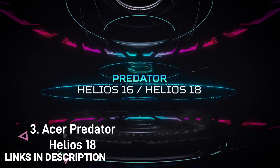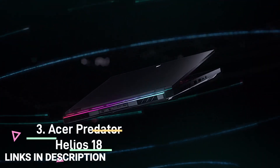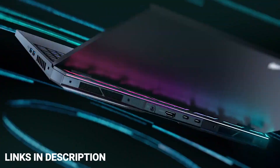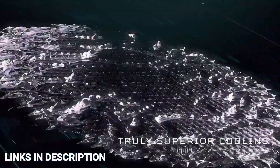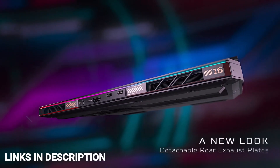Acer Predator Helios 18: The Predator Helios 18 will feature the latest 13th-generation Intel Core processors, which are very powerful compared to last year's 12th-generation Intel processors. It also comes with Nvidia's latest GeForce RTX 40-series graphics, enhanced cooling, and beautiful big displays, plus a whole lot more.